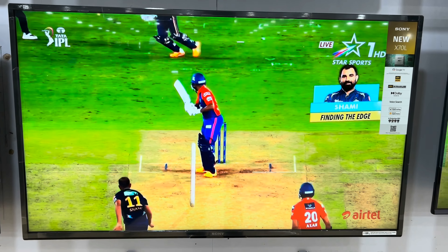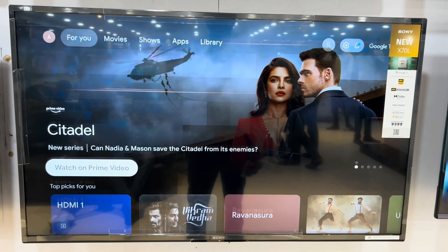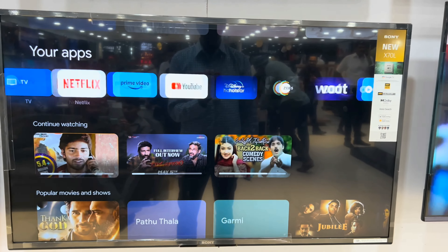Hello everyone, this is Fyam from TechGivingVilla. I hope you all are well. Today I'm going to talk about the 2023 lineup of Sony entry-level TVs.